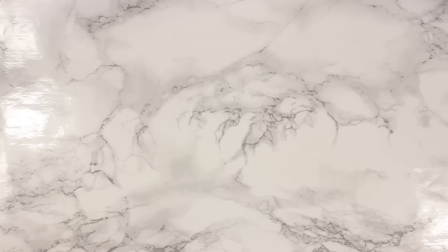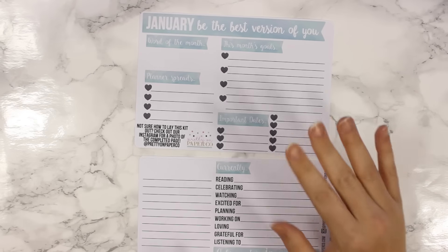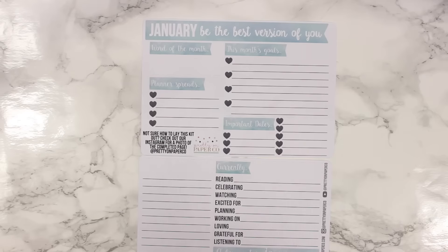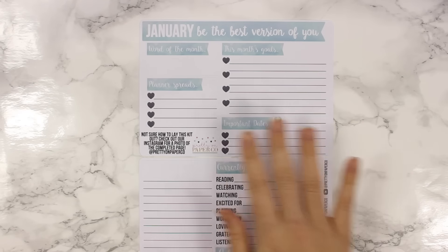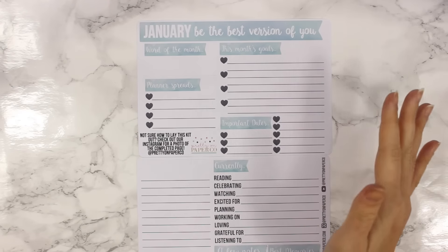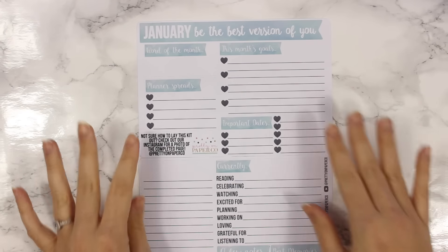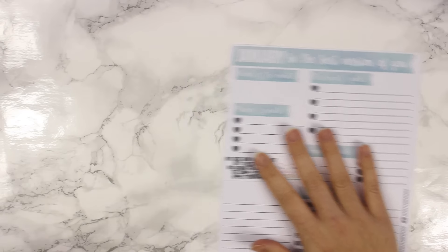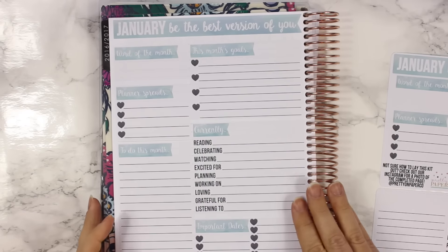The first new release coming out tomorrow, January 1st — my shop opens at 10 a.m. Mountain Standard Time — is this January monthly notes kit. I went a little bit notes pages crazy this month. I just got really inspired by note pages, so I came up with this kit. It's going to be around for January and February. I will be taking feedback for March and so on, but I just wanted to get January and February out there. I have it done in my planner for 2017 already to give you guys an idea of what it would look like.